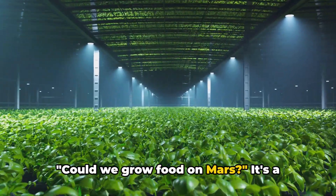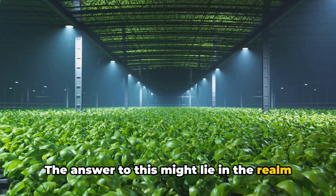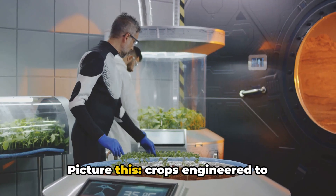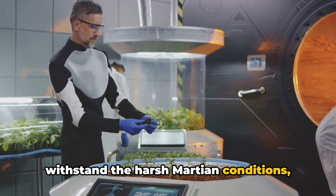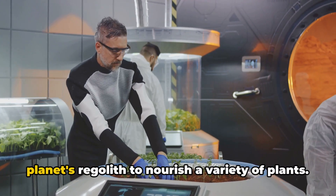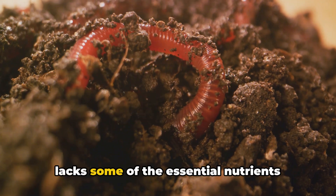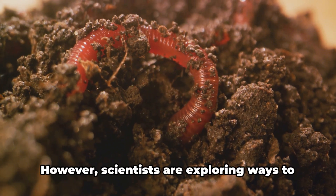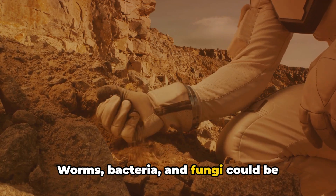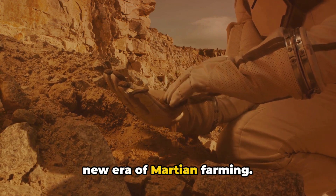Could we grow food on Mars? The answer might lie in the realm of genetically modified crops and innovative food production methods. Picture crops engineered to withstand the harsh Martian conditions, thriving in controlled environments, while hydroponic systems utilize the red planet's regolith to nourish a variety of plants. The Martian soil is rich in minerals but lacks some of the essential nutrients found in Earth's soil. However, scientists are exploring ways to make it more hospitable — worms, bacteria, and fungi could be introduced to help break down the soil and make it more fertile, paving the way for a new era of Martian farming.